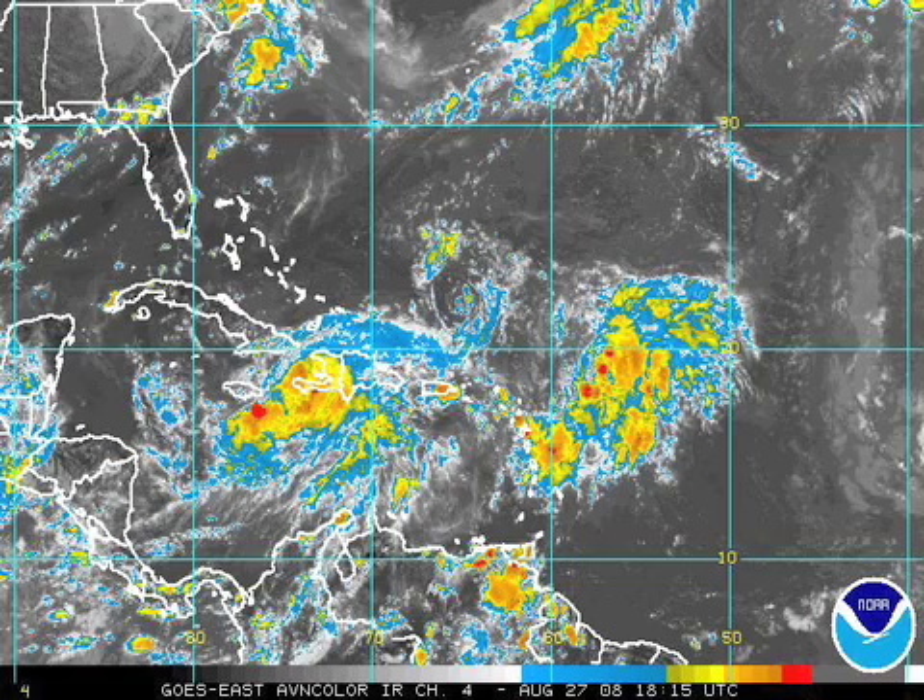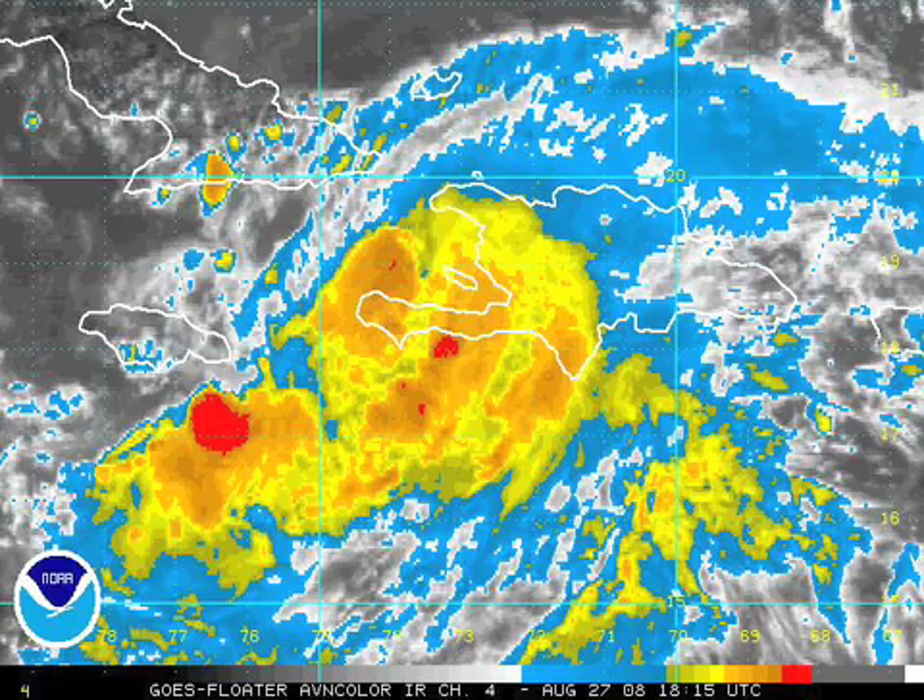Let's get down to business. We've got our twin systems: Gustav, and another wave that more than likely will become Tropical Storm Hanna. Hanna is the system to the east. Gustav is moving off the coast of Haiti, not too far from Jamaica and the eastern tip of Cuba. It's not particularly well organized at this point, having interacted with the mountainous island of Hispaniola, but it should grow stronger again in coming days.